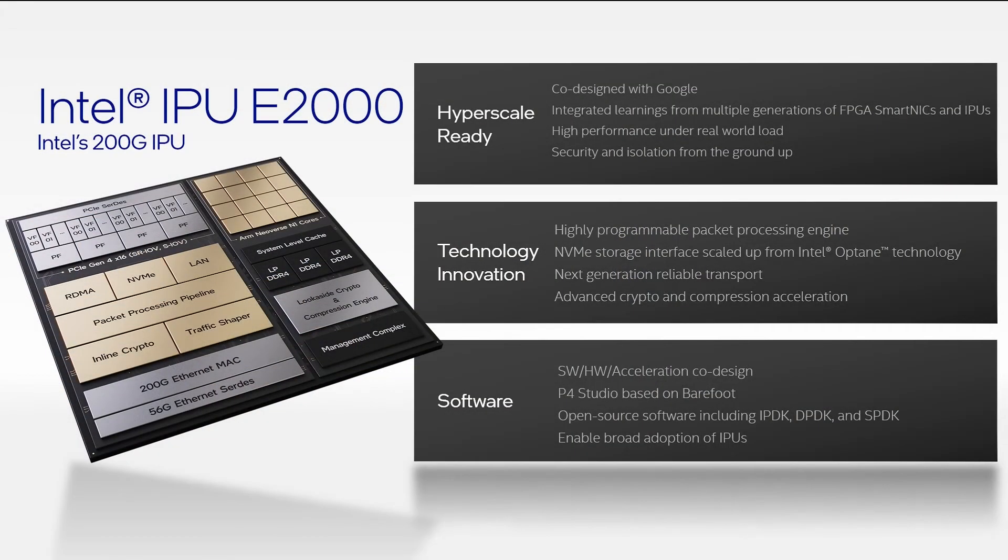Another technology, created by extending Intel's proven high-performance Optane NVMe controller, enables the E2000 to emulate NVMe devices. A third technology innovation I'm excited about is a next-generation, reliable transport protocol. We have co-innovated on this technology with Google to solve the long-tail latency problem on lossy networks. Lastly, a fourth enabling technology that can be used across a variety of use cases is our advanced crypto and compression accelerators, leveraging our high-performance QuickAssist technology.